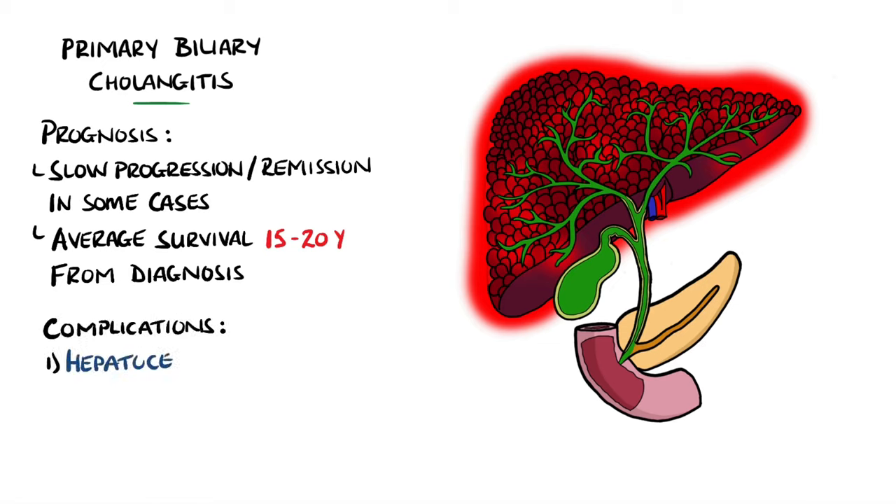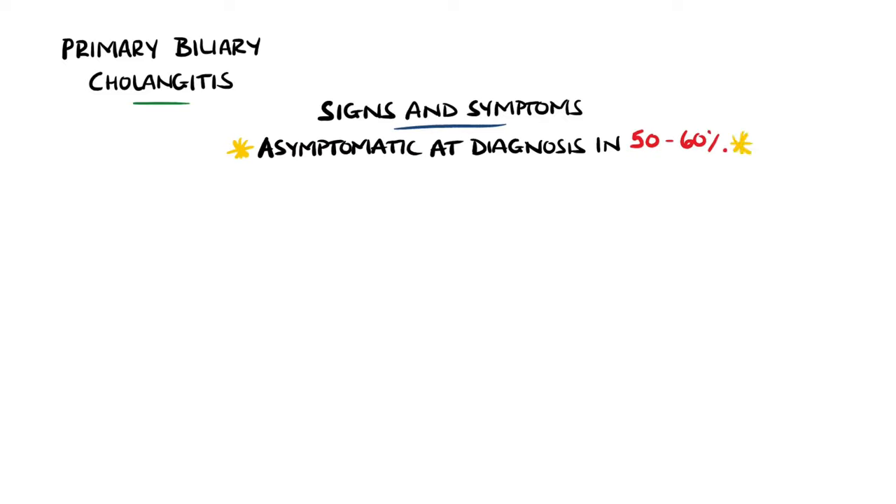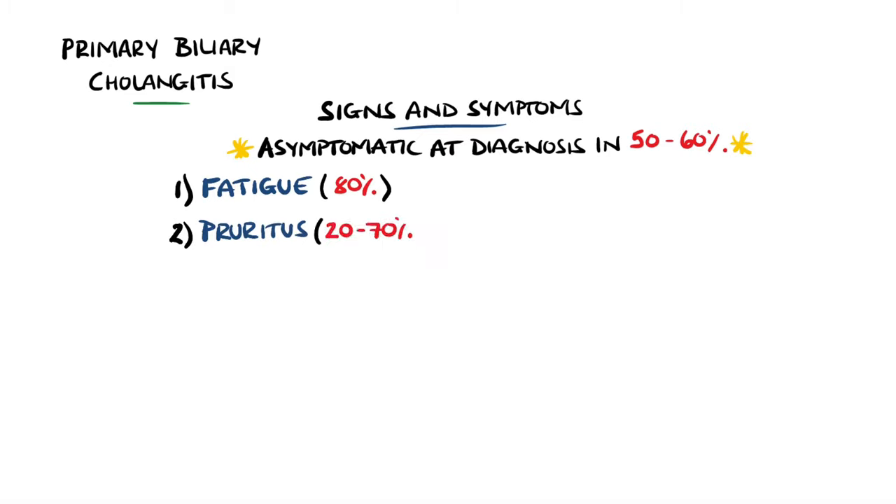There is an increased risk of developing hepatocellular carcinoma and osteoporosis. Once again, a large proportion of patients are asymptomatic — believed to be 50 to 60% — and are only found due to abnormal liver function tests. Fatigue remains the most common symptom, seen in around 80% of symptomatic patients, and itchiness or pruritus is seen in around 20 to 70% of cases. Other findings include jaundice and hyperpigmentation. There is a connection to other autoimmune conditions, and around 60% of patients will suffer from one of them.